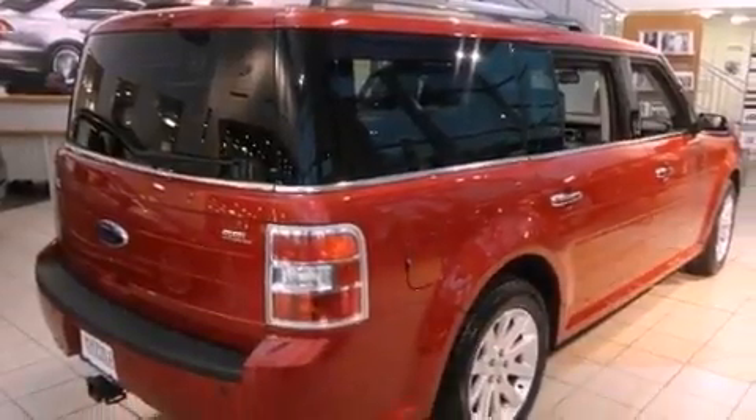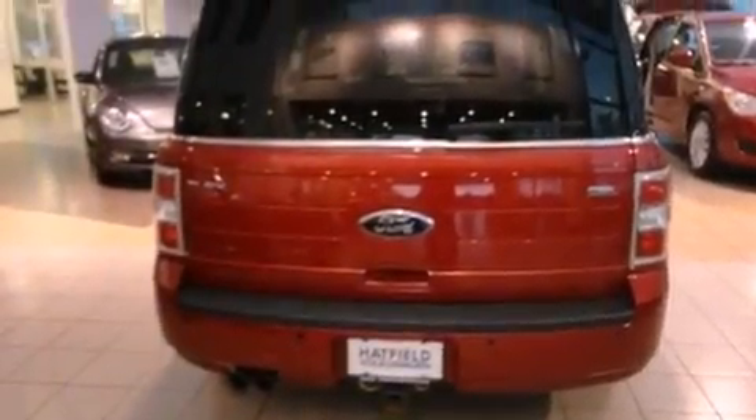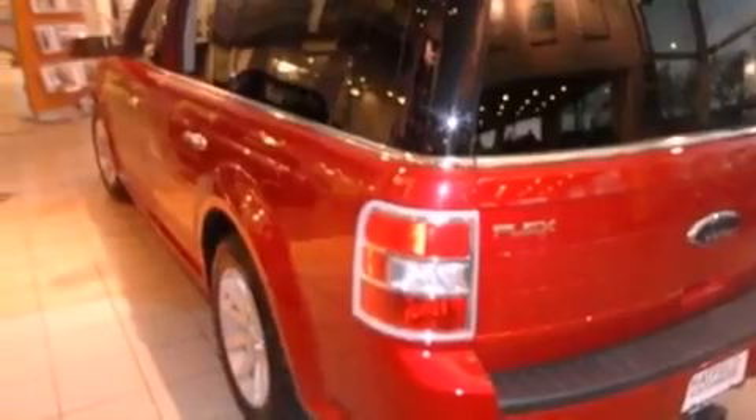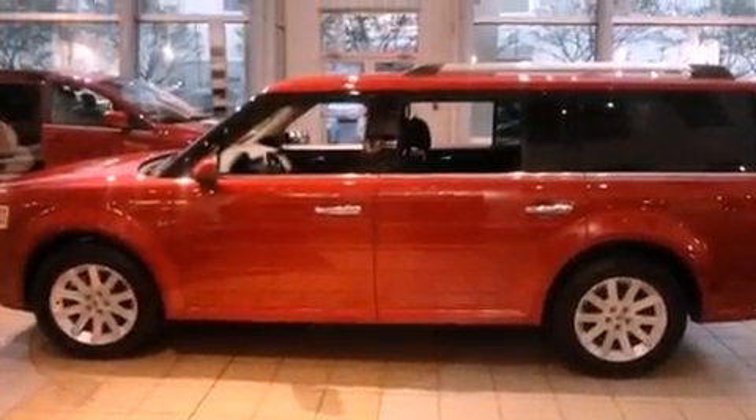Features include heated front seats, air conditioning with automatic climate control, cruise control, a CD player, a passenger side vanity mirror, front fog lights, traction control, an anti-lock braking system, a split folding rear seat, and this vehicle has fewer than 49,000 miles on the odometer.